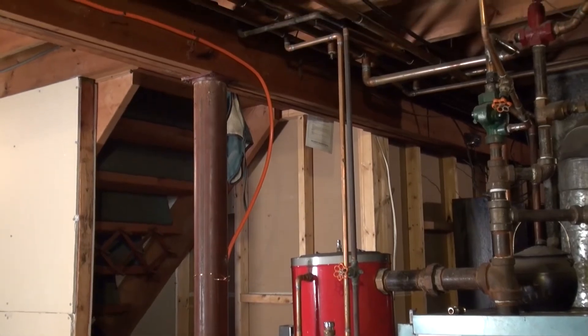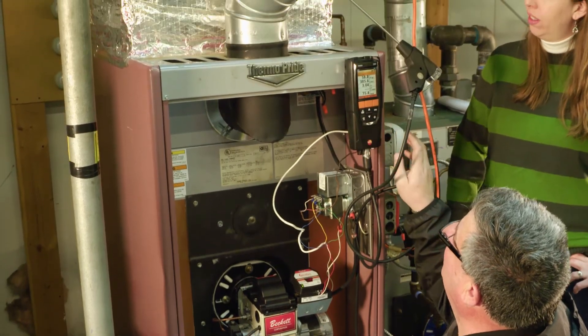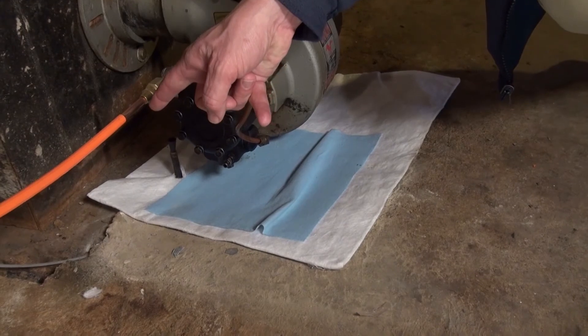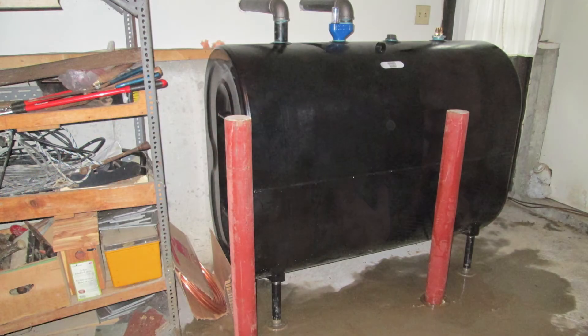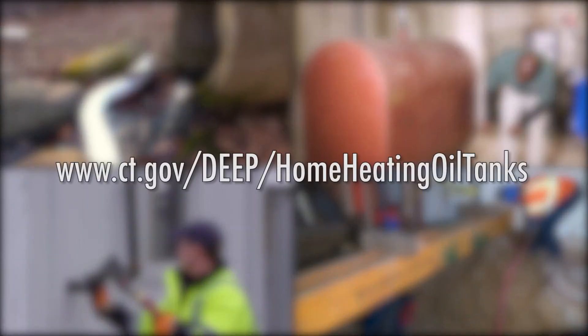Check your homeowner's insurance policies — liquid pollutants typically are not covered. Get your system checked; it's going to save you a lot of money in the long run. Enlist the help of your oil service provider, get the equipment looked over, and make sure you get new products — new line, new tanks if you need them. The cost will definitely make it worth it. To learn more, visit the Connecticut Department of Energy and Environmental Protection's Home Heating Oil Tanks webpage.